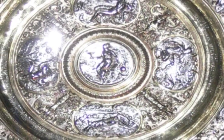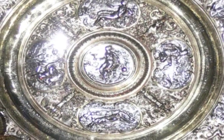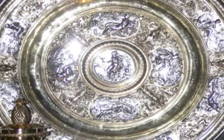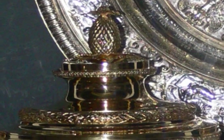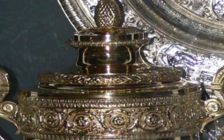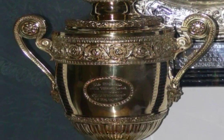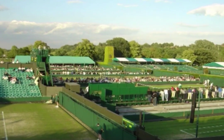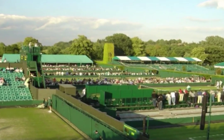The money is the same for both sexes, but the ladies' singles champion receives a sterling silver salver, the Venus Rosewater Dish. The men compete for the same trophy awarded since 1887. Going to Wimbledon is a time-honoured tradition, and the tournament will most likely retain its grass surface, making it the last major tournament to do so.